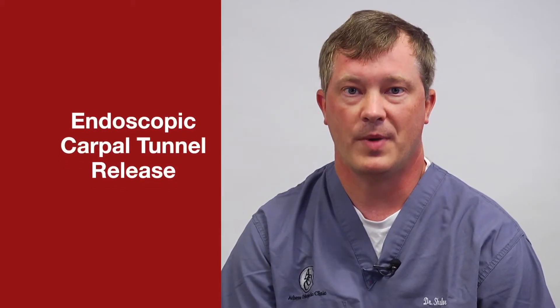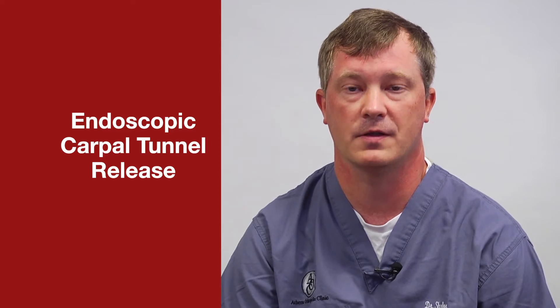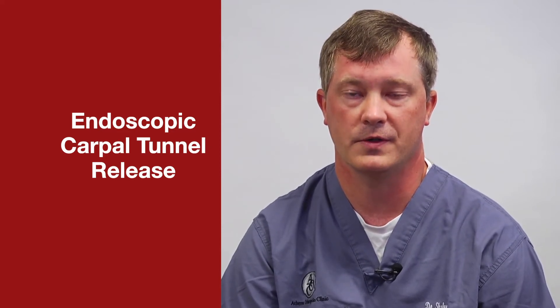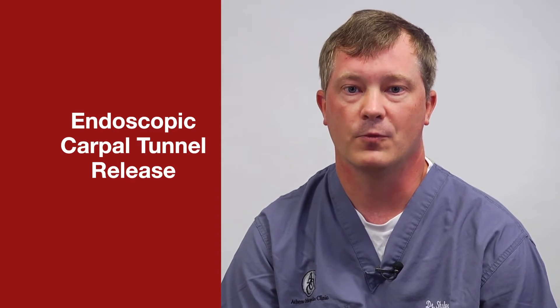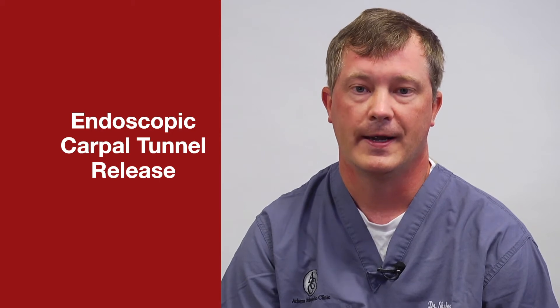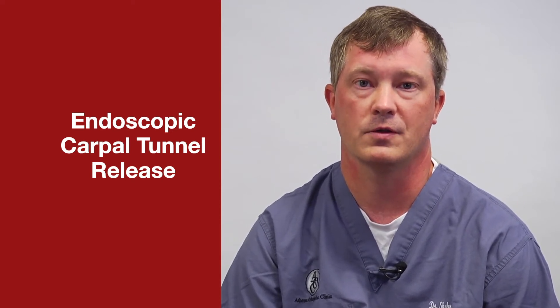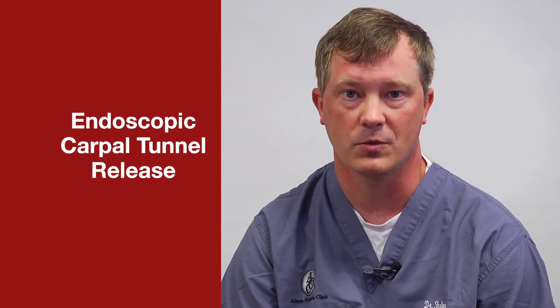Assuming the nerve studies are positive and we're fairly confident you have carpal tunnel syndrome, the only real definitive fix shown to work is a carpal tunnel release — splitting the ligament that's pushing on the nerve. If we do an endoscopic carpal tunnel release, which I typically prefer, it takes five to seven minutes of surgery. You wake up with an ace bandage around your wrist that stays on for approximately three days, after which you can take it off, get it wet, and start using the hand. There's nothing you will damage by doing really anything — it's whatever you can tolerate.